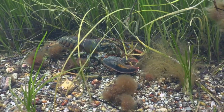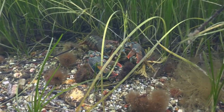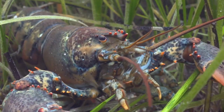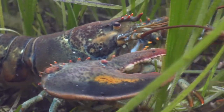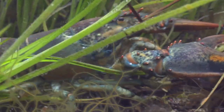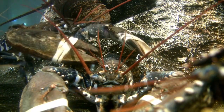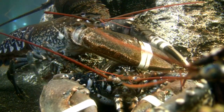In some situations, lobsters may resort to cannibalism, particularly when they are housed in close quarters with limited resources. Larger lobsters have been known to prey on smaller or weaker ones. Lobsters are also known for their long-distance migrations — they often move to deeper waters in the winter to find warmer temperatures and return to shallower waters in the summer, which helps them regulate their body temperature. Lobsters also have an incredible ability to regenerate not only limbs but also damaged internal organs.